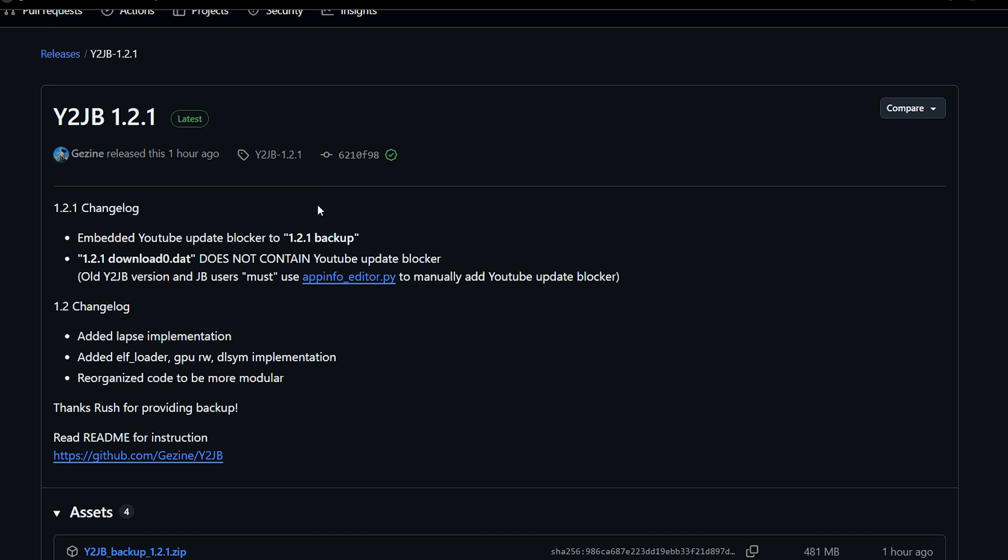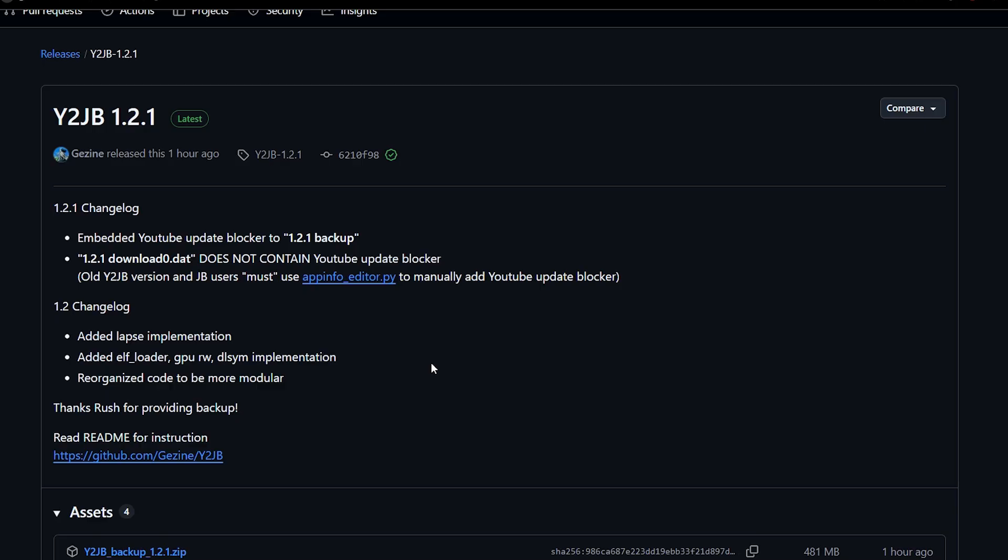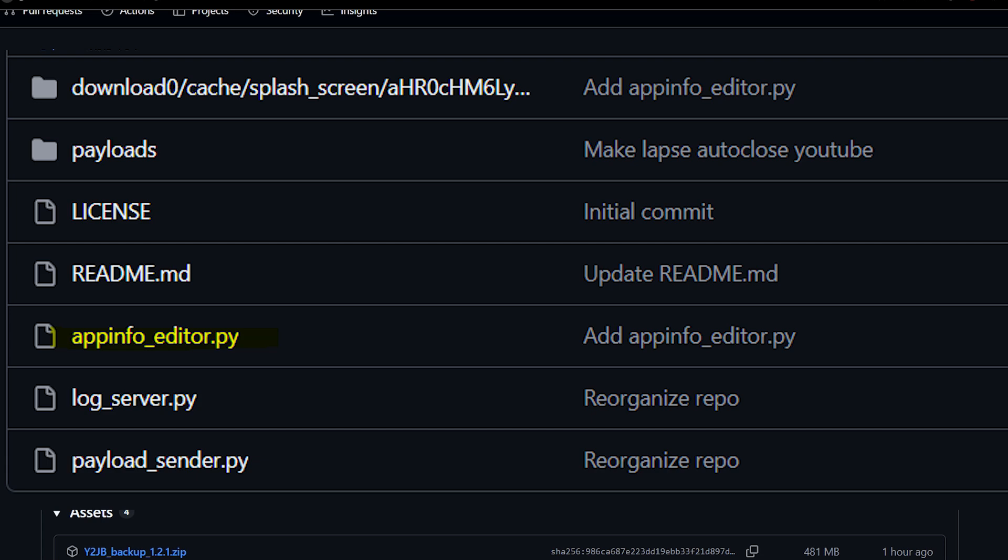In other news, y2jb version 1.2.1 has been released, bringing a fix for a known issue you can see on screen. If you're running into that issue when using y2jb, make sure you download the backup 1.2.1. A YouTube update blocker has been added to the 1.2.1 backup for non-jailbroken PS5 up to firmware 10.01. For people using FTP to transfer files, this does not include the YouTube update blocker — you have to manually edit the database.